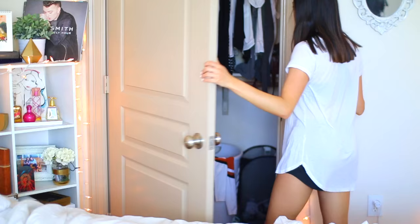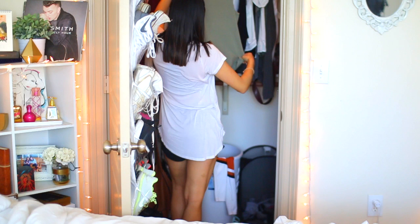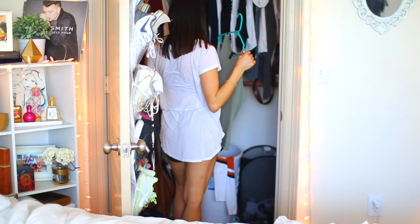After that I head to my closet and start to pick out my outfit. The outfit depends on the day — usually for school I dress pretty casual. Today I wasn't actually going to school, so I just put on this shirt from Forever 21 and a pair of American Eagle shorts.